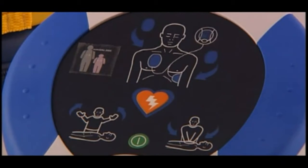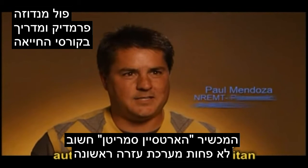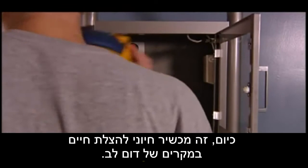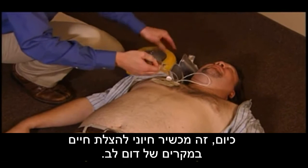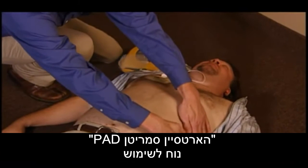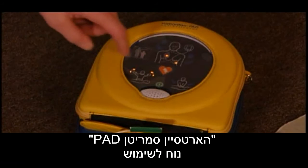HeartSine has utilized this advanced technology in the design of the Samaritan PAD. Portable and rugged, it weighs only 2.4 pounds — far less than other more cumbersome units and the lightest one available. It is easy to use, with calm step-by-step visual and audio instructions that guide each step for the rescuer.